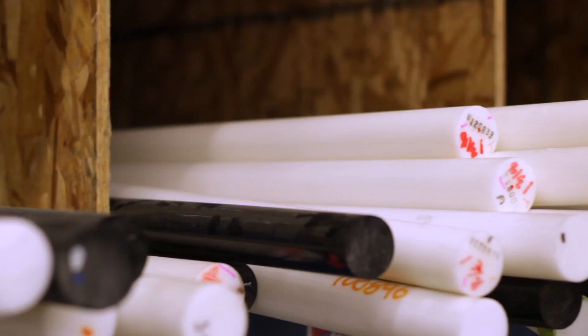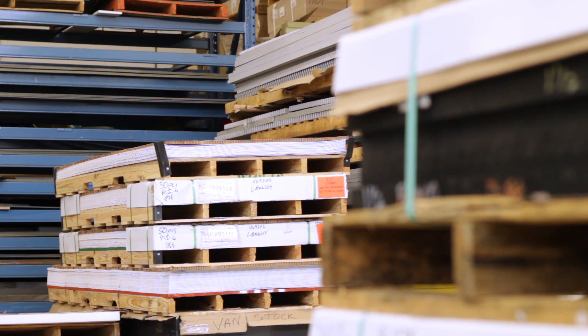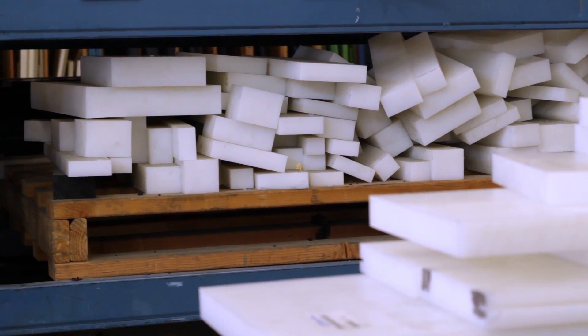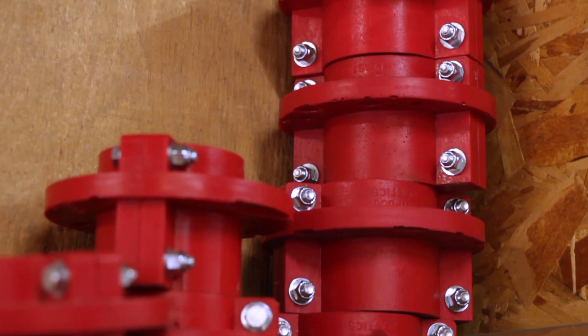Redwood Plastics stocks a large variety of engineered plastics in sheet, rod, and tube. From recycled UHMW to high-performance materials, they can ship stock items quickly, as well as source the most obscure materials.